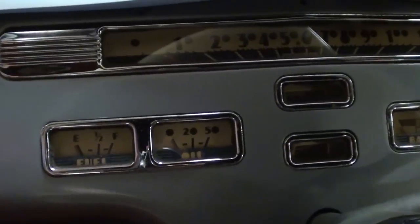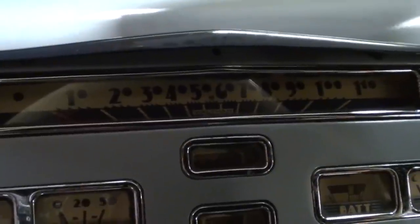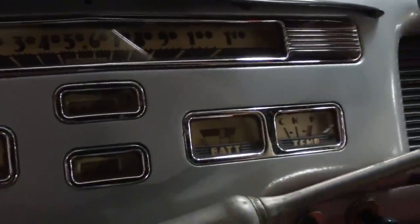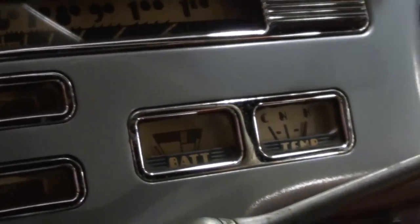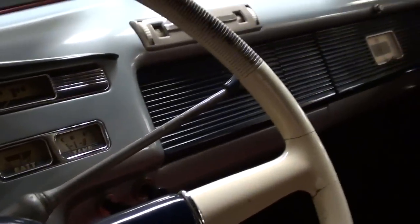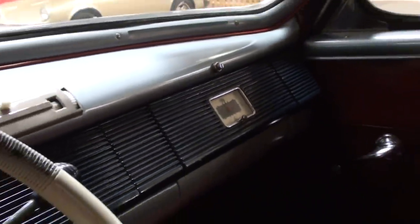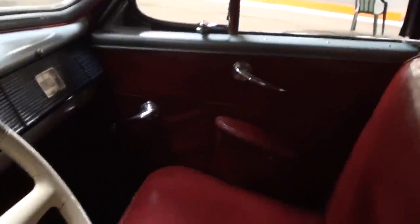A really roomy backseat there and a nice bench seat up front as well. It does have the factory Mercury wheel as you can see, and all original gauges — fuel gauge, oil pressure, and looks like a 110 mile-an-hour speedometer. You've got your voltage and temp, so it's got a full set of gauges. It is a three-speed manual on the column. You can see a clock over there on the passenger side — definitely an impressive looking car.